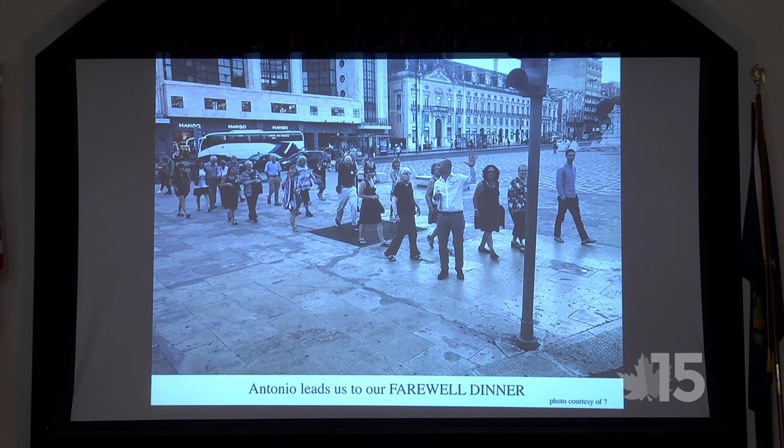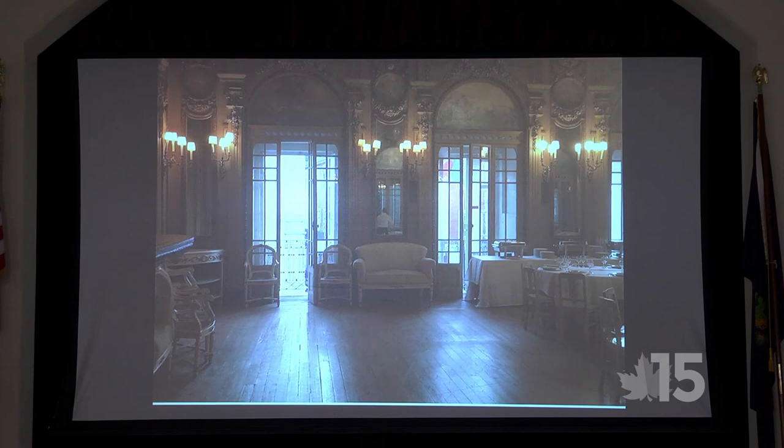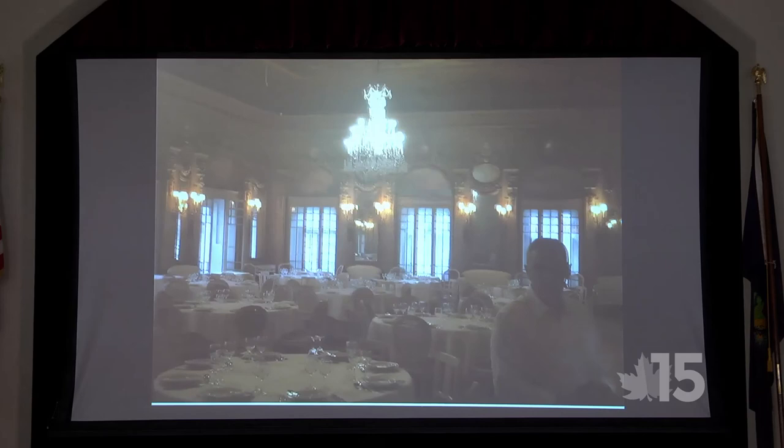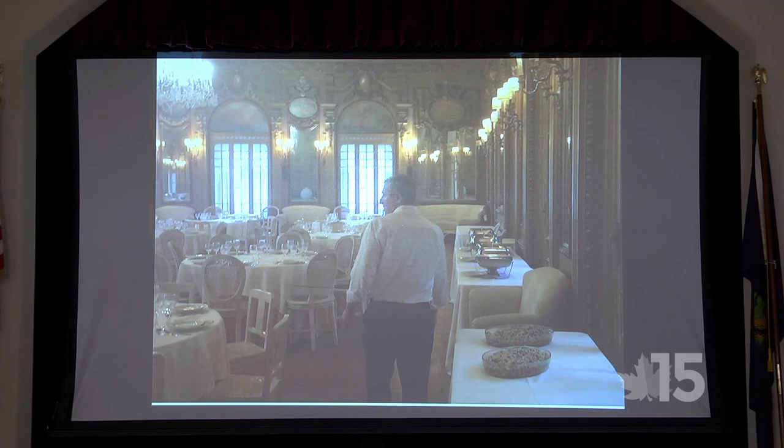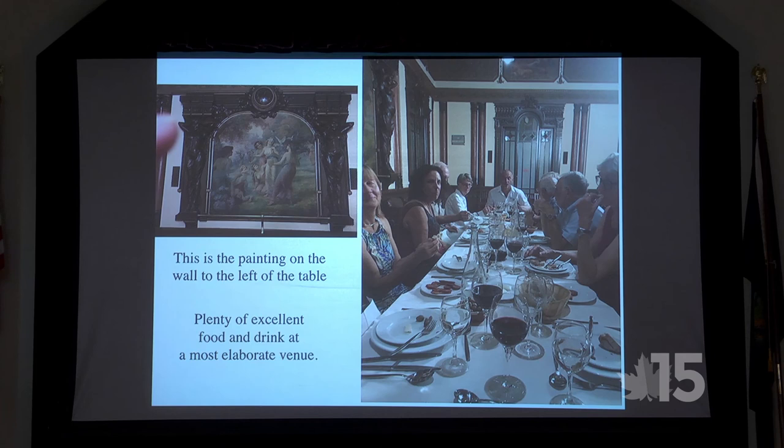Day ten — farewell dinner. Antonio led us across the street to the Alentejo restaurant. It was one elegant place — beautiful dining room, excellent food and drink, the most elaborate venue I've been to in a long time, maybe ever. I had duck — the best duck I think I've ever had. They really know how to cook duck there.